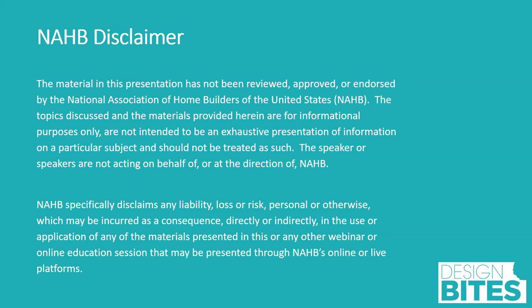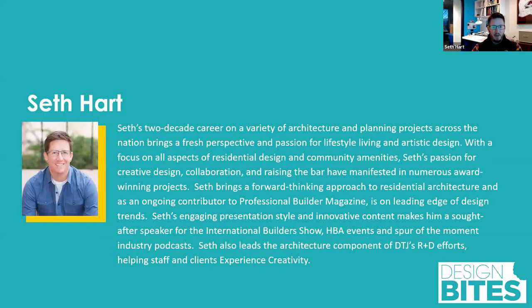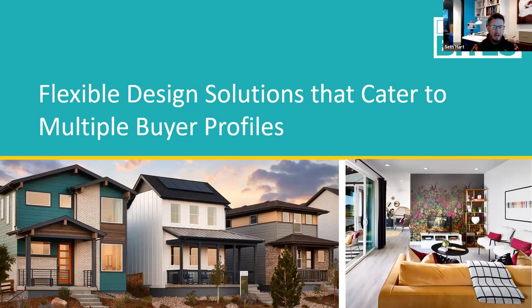We'll now turn the presentation over to today's speaker. Seth, take it away. Thanks, Chelsea. I'm Seth Hart. I'm an associate principal at DTJ Design out of Boulder, Colorado, and my primary focus is on all things residential, community amenity, and community design. What I'm here to do today is share some flexible design solutions that cater to a wide variety of buyer types and buyer profiles, really talking about different ways to provide flexibility. We're designing homes not for one particular buyer, but for any particular buyer.